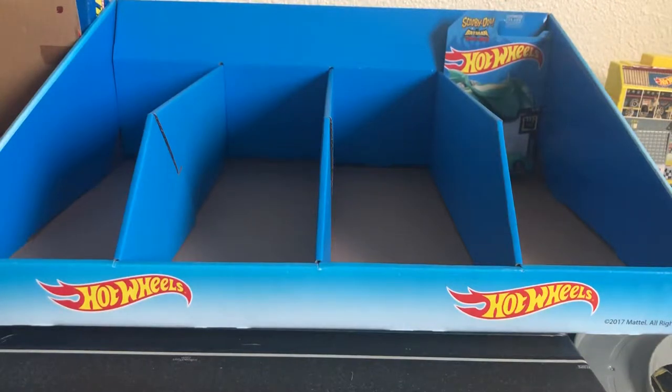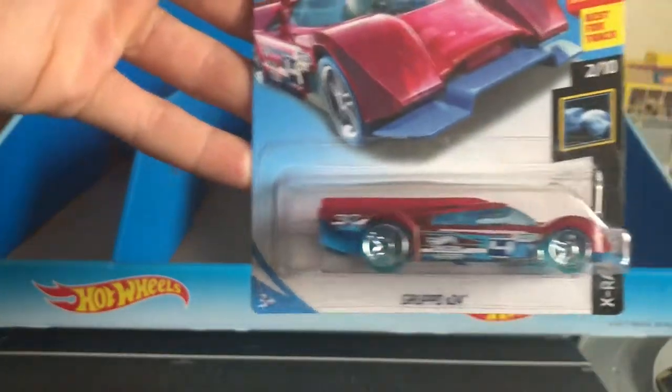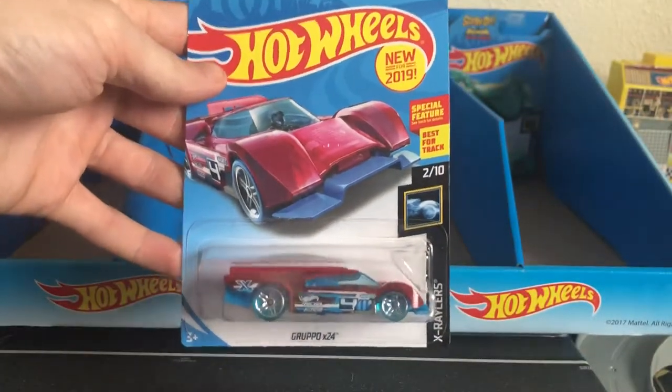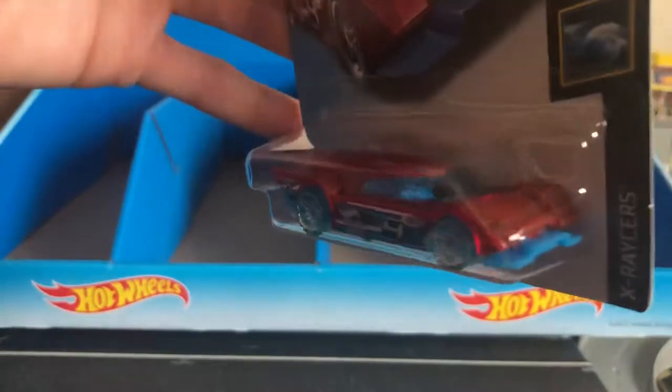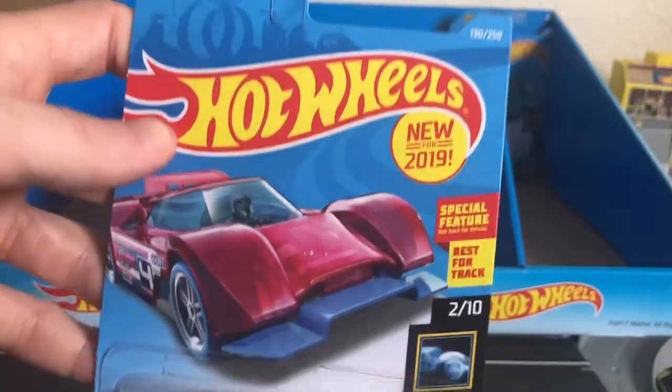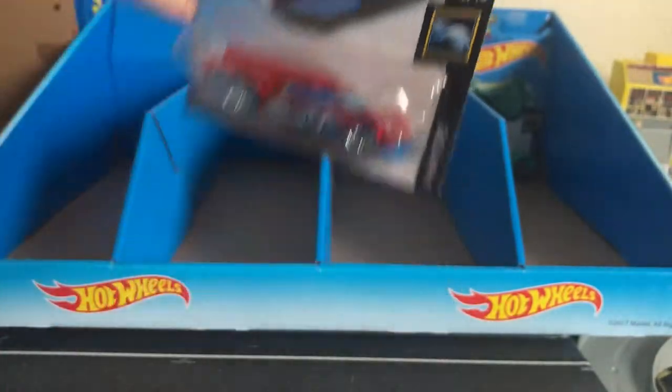Next up we have the X-Racers Grupo 24. I don't know how you say that. This one's really cool. I was looking forward to this. I like this car the way it looks a lot. It's new for 2019. Very cool car.